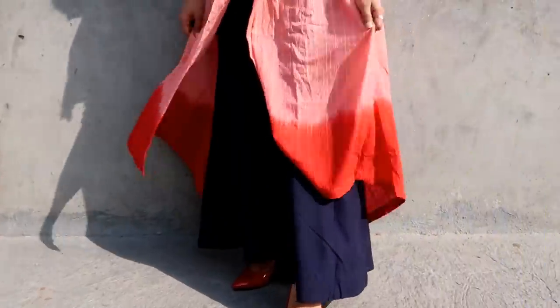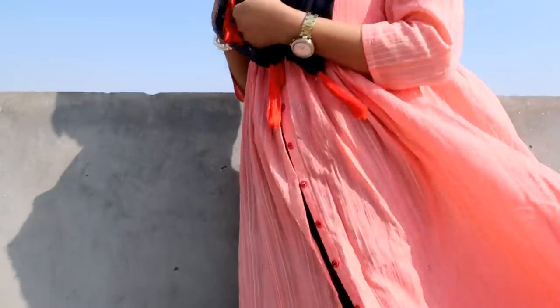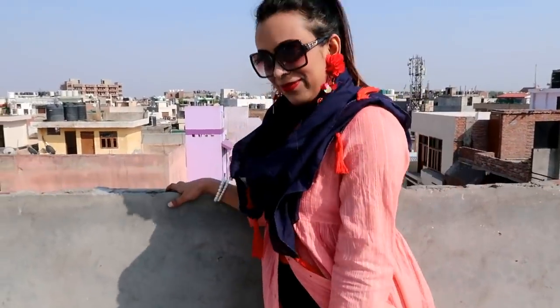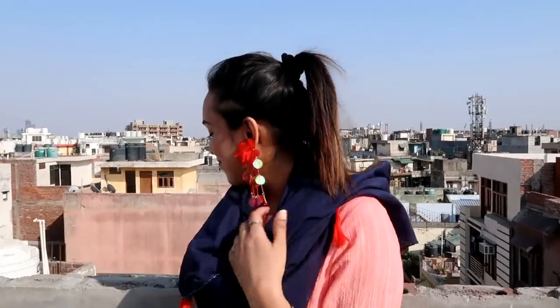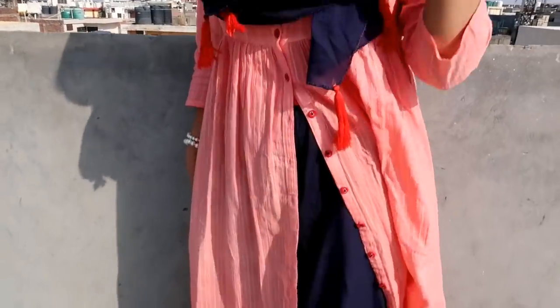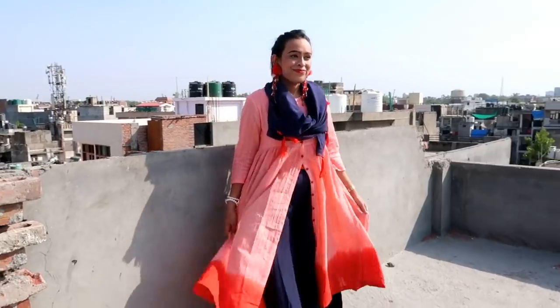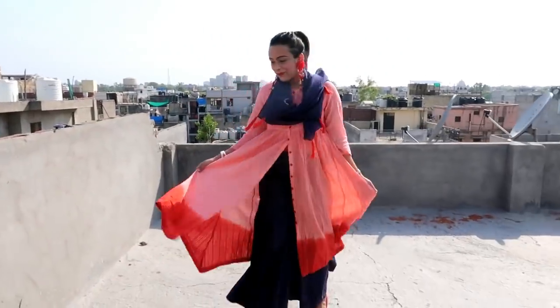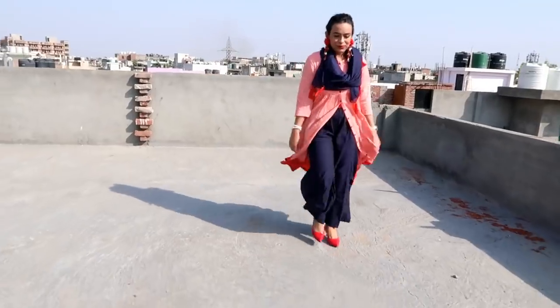My next item is this peach and navy blue self-striped set with plazo and scarf. The material is pure cotton. It's a beautiful combination of navy blue, peach and red. On the front, the buttons open so you can use it as a shrug. The plazo's flare is very awesome — if you wear a top with it, it will look great.